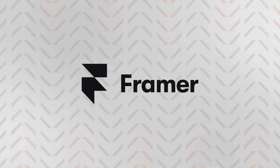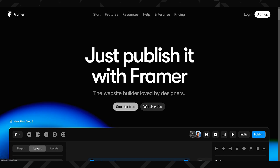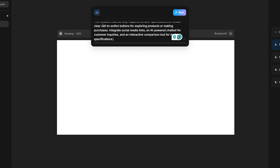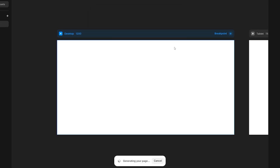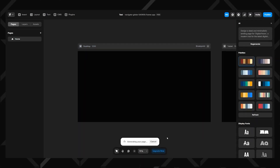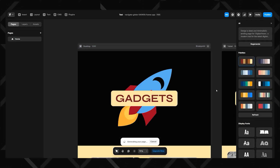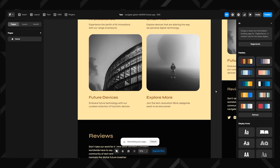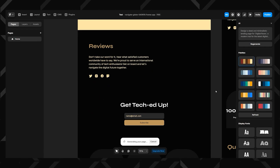Since I've already teased that Wix will not be on this list, I have the next best thing for you — Framer review. You might be surprised as it's a bit of a different beast than the other two. Framer AI can take the hassle out of web design by transforming your project idea into a fully designed website in minutes. Just describe what you need, and the AI generates a custom layout, styling, and content, making it easy to get a polished professional-looking site without touching a single line of code.